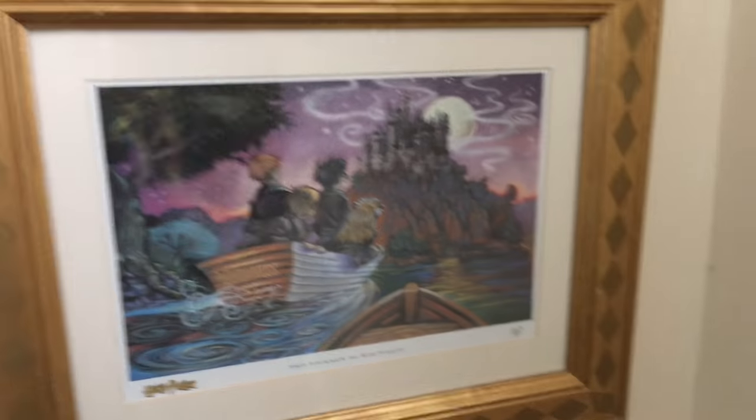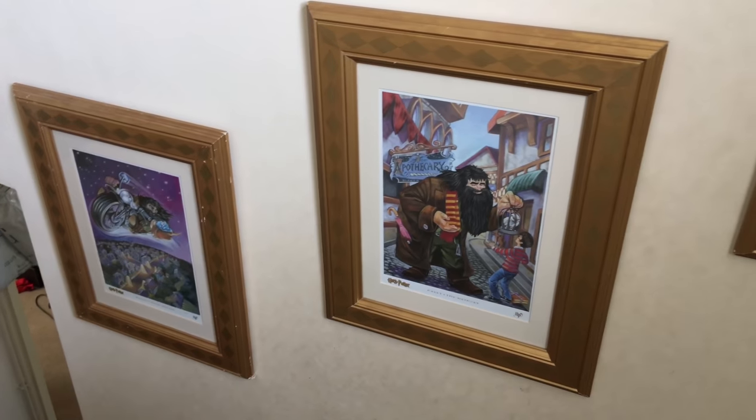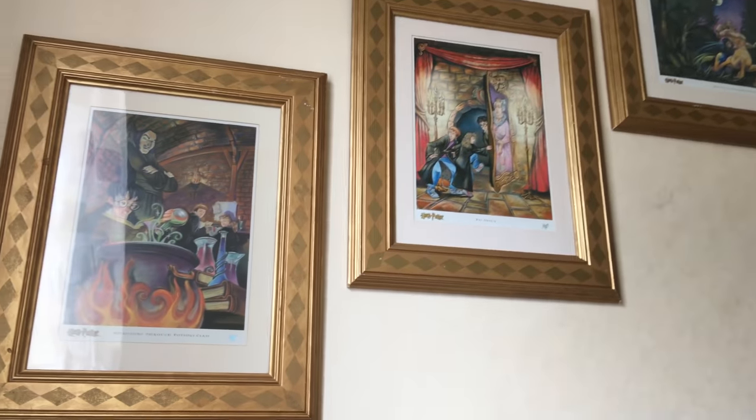Then as you go up my stairs, you will see I have picture frames. These are all the prints — I've got every single print that was released in the series of the first book. And then you go around and you've got the rest of them going up there. They're really beautiful prints.